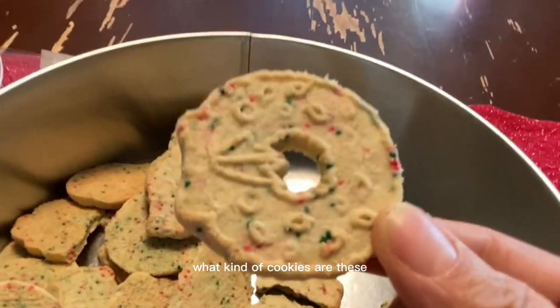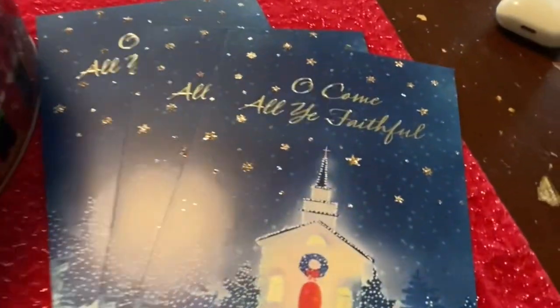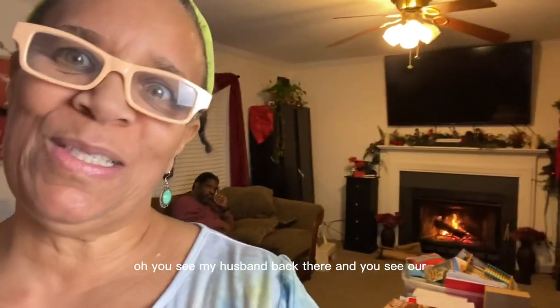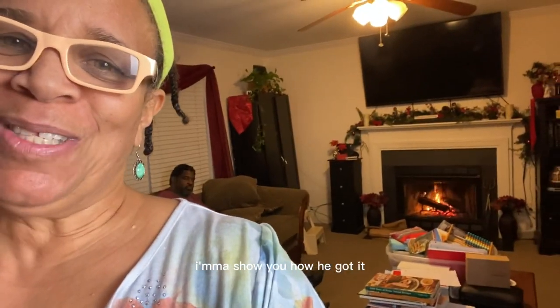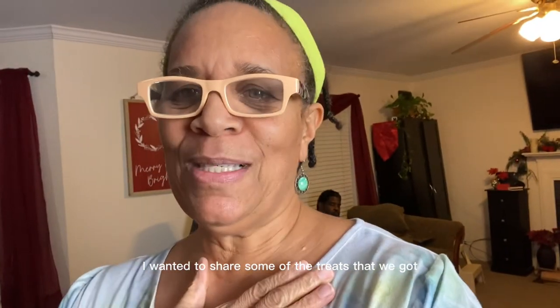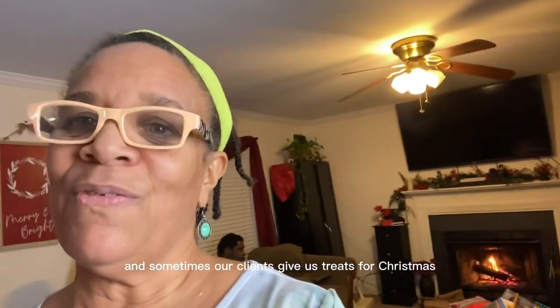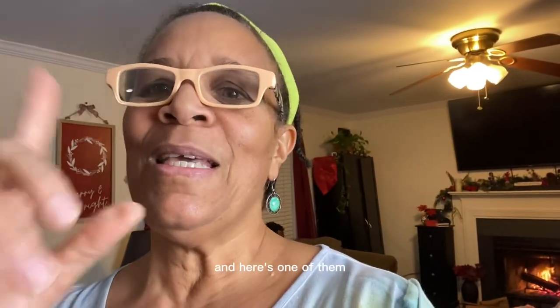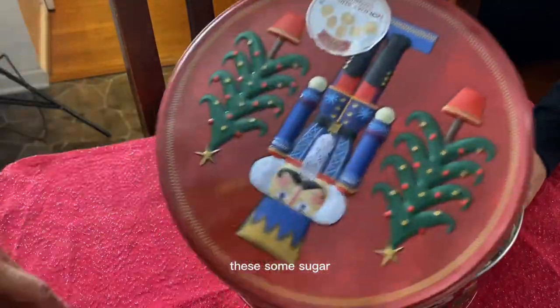What kind of cookies are these? Hi everybody! You can see my husband back there — he got the fireplace going. I'm going to show you how he got it started a little later in the video. Anyway, I wanted to share some of the treats we got. We have our own business and sometimes our clients give us treats for Christmas. Here's one of them — let's open it. Some sugar cookies!